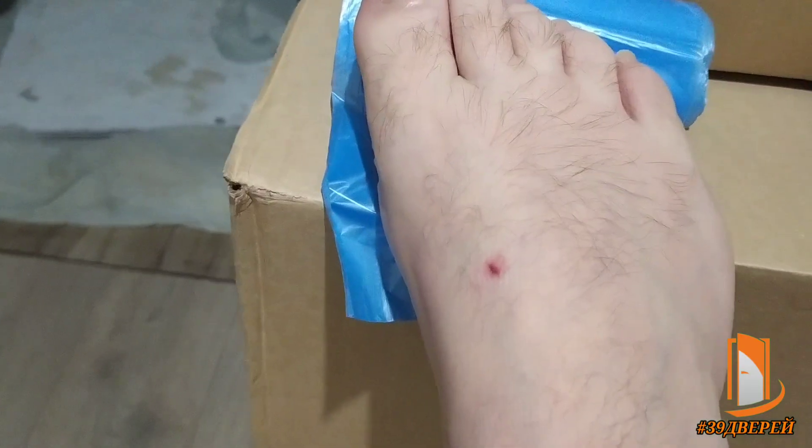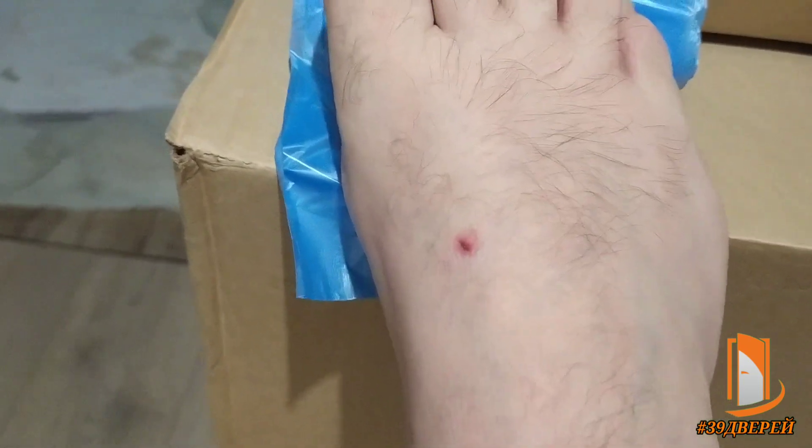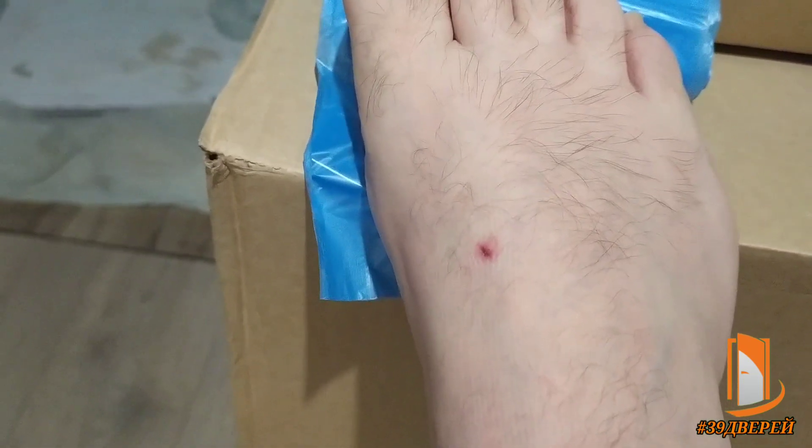Самый быстро заработанный 2 тысячи рублей — с шумом, но без пыли. Хотите сэкономить? Подготавливайте дверные проёмы правильно. 10 минут и 2 тысячи в кармане. Запасной диск упал с подоконника — пришлось ловить его ногой. Зато пол не повредил.